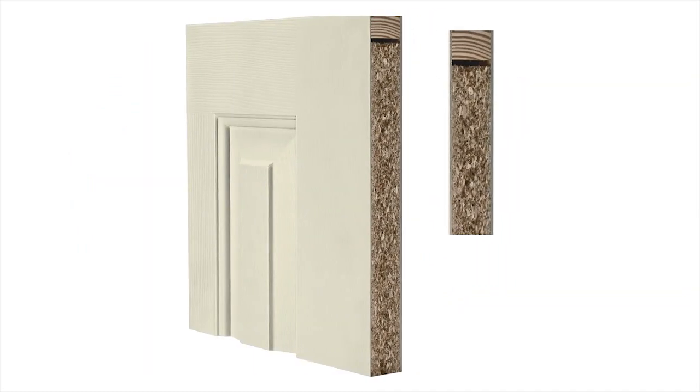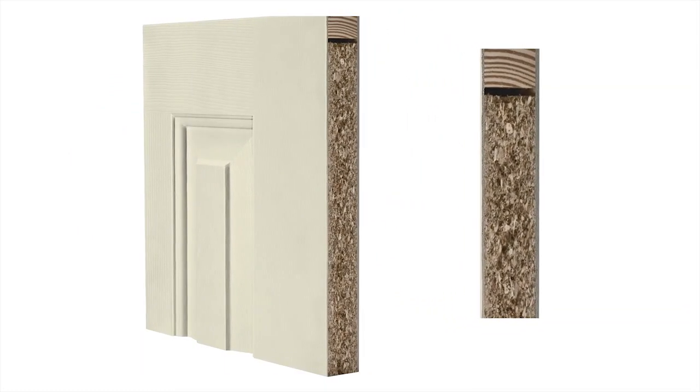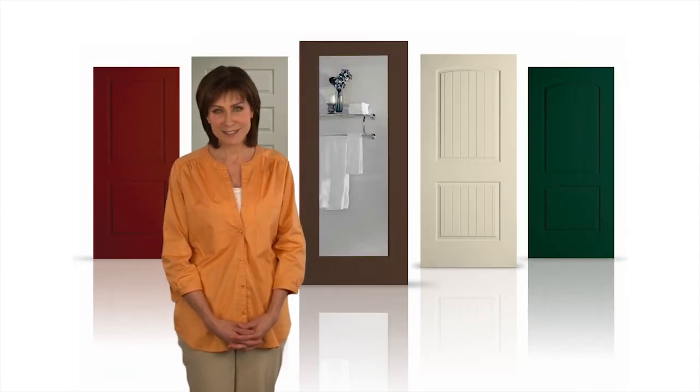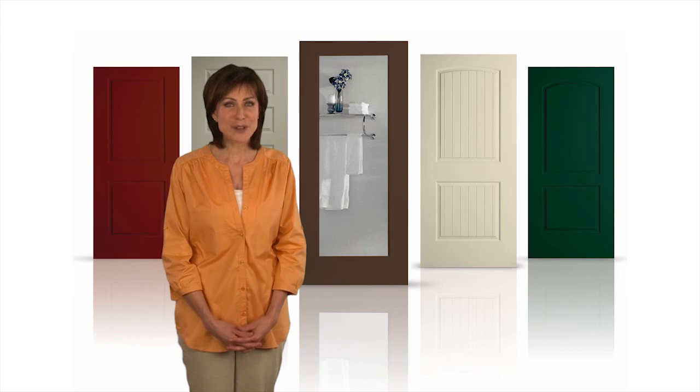Plus, they're more durable because they're solid on the inside. Solid core doors are a homeowner's choice for places like bedrooms, bathrooms, and laundry rooms.